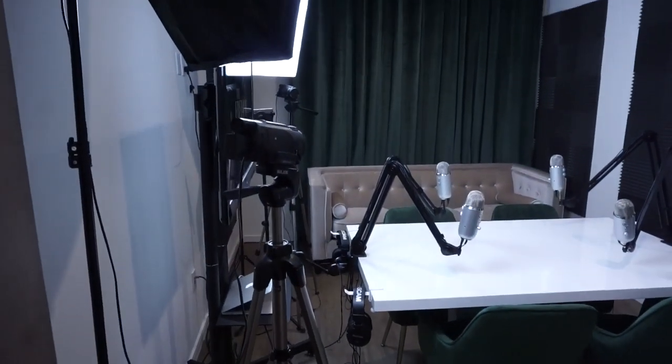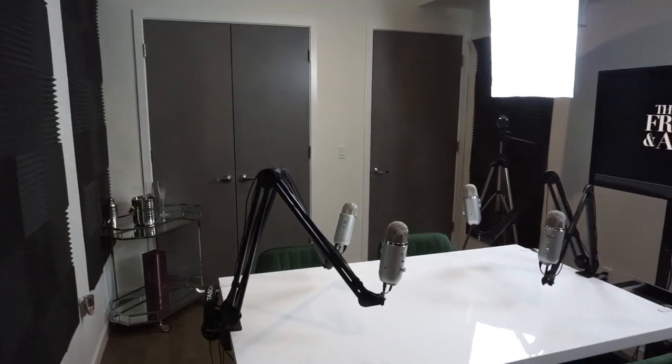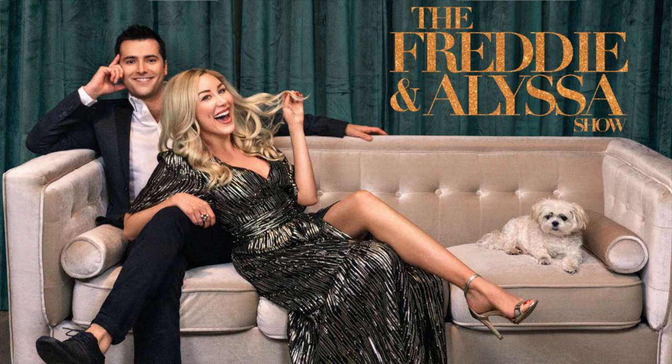Here we go — home podcast studio. It took us probably a couple months to put all this together. We went piece by piece. The most important thing obviously is the audio and the video, but we wanted this aesthetic. If you look up different podcasts on YouTube, people who film their podcasts, you want to start with a brand color so that the audience is used to the same set. A lot of our pictures and exports all have this color scheme.